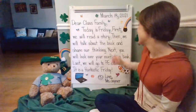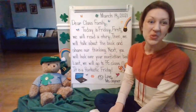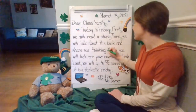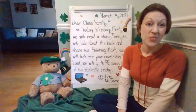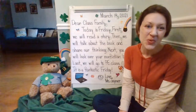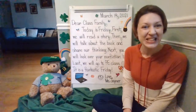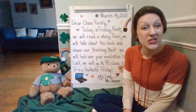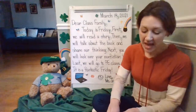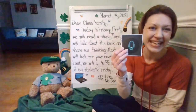Next sentence: 'Then we will talk about the book and share our thinking.' Did you notice the comma after 'then' and the period at the end? So today we're going to be talking about a book and sharing our thinking — that's what good readers do. They talk about books, look at the book, and use pictures and words to help them. Make sure you put your microphone button on so the class family can hear you.